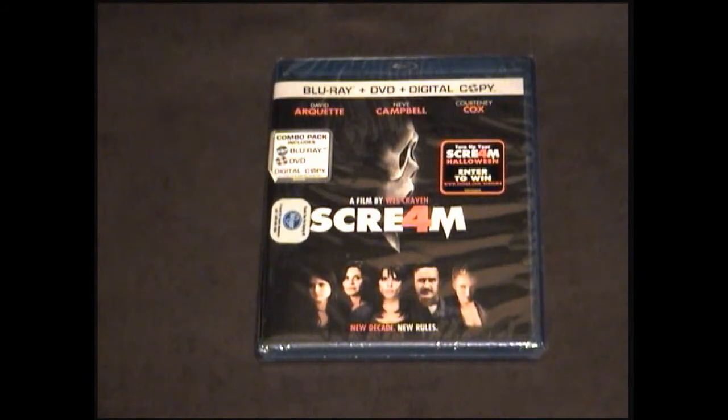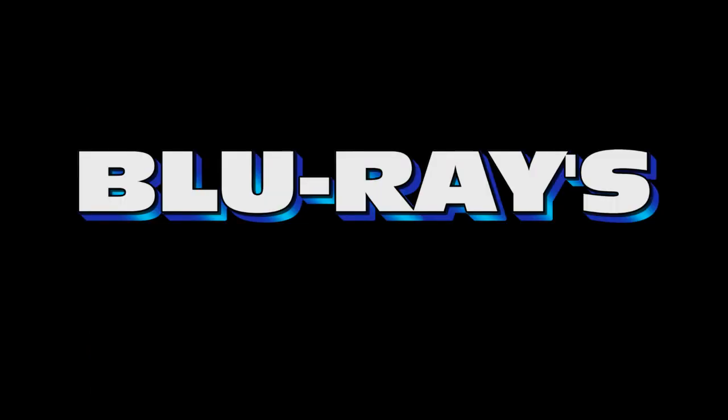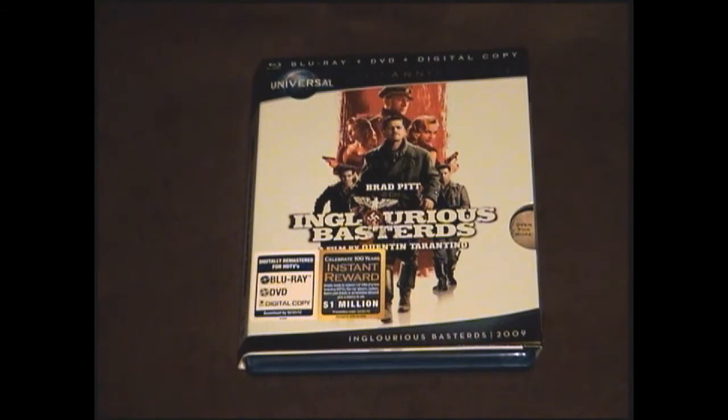The special features on the Scream 4 Blu-ray include feature commentary, alternate opening, deleted and extended scenes, extended ending, gag reel, and a featurette called The Making of Scream 4. Up next is a movie I have watched and really, really like — Quentin Tarantino's Inglourious Basterds. Both the picture quality and sound quality on this Blu-ray are awesome. It's got extended and alternate scenes, a roundtable discussion, the making of Nation's Pride, a conversation with Rod Taylor, Nation's Pride the film-within-a-film, the original Inglourious Bastards, Quentin Tarantino's camera angle, and a film poster gallery tour. If you're a Tarantino fan, I highly recommend you pick up this Blu-ray.